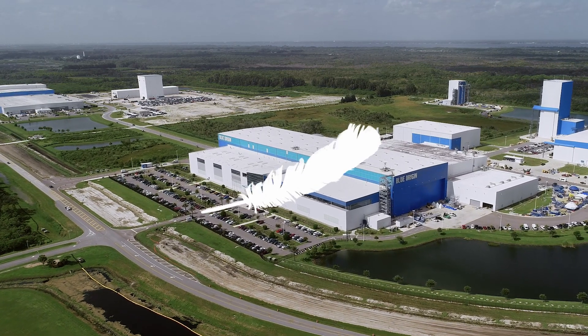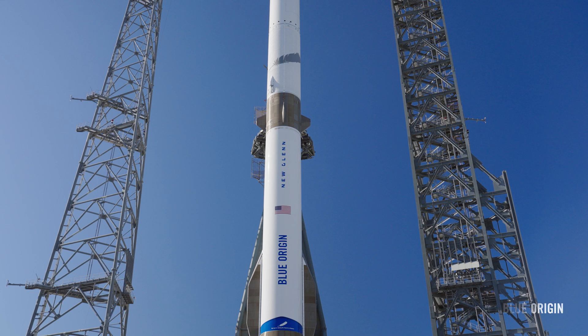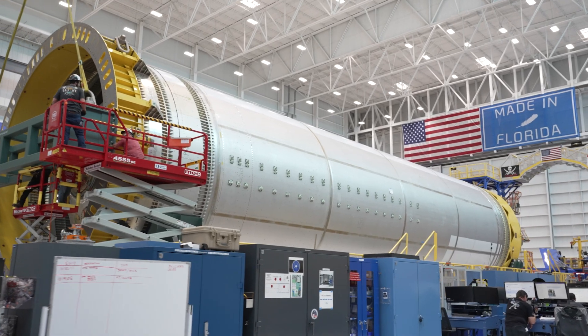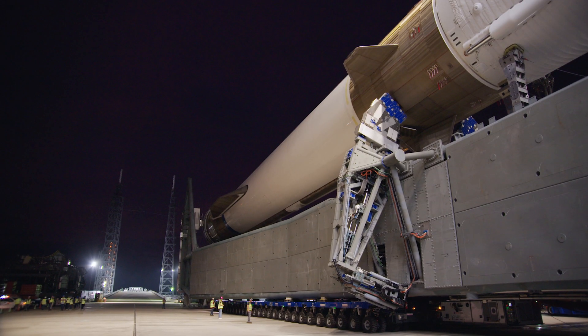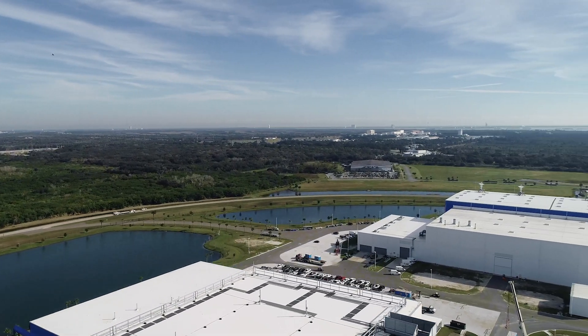Welcome to Blue Origin's Rocket Park in Florida, the home of New Glenn. This is where our orbital rocket is designed, built, integrated, launched, refurbished and reflown, all within a nine-mile radius along Florida's Space Coast.